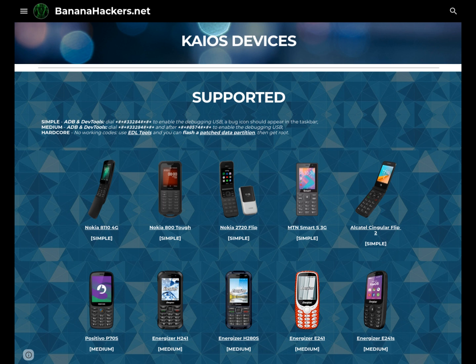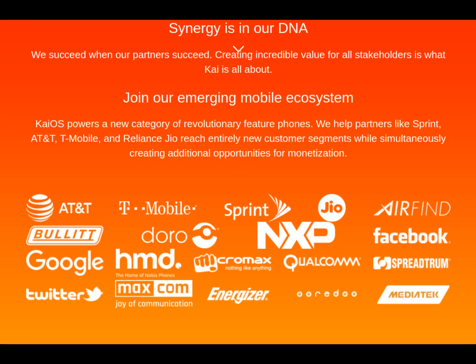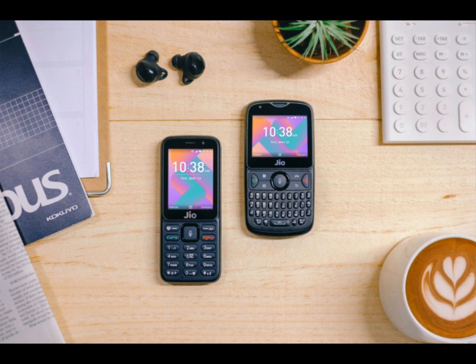Others, however, have preferred to maintain the exclusivity of their software, in particular on devices managed by operators. First of all, JioPhone, still on version 2.5 of KaiOS and lacking all those features common to all the other devices sold in the world.